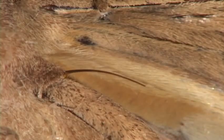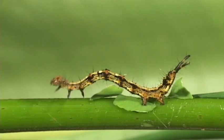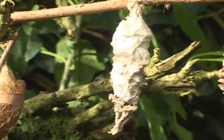Moths go through complete metamorphosis. They lay eggs, which hatch into caterpillars, that eventually form cocoons or pupae.